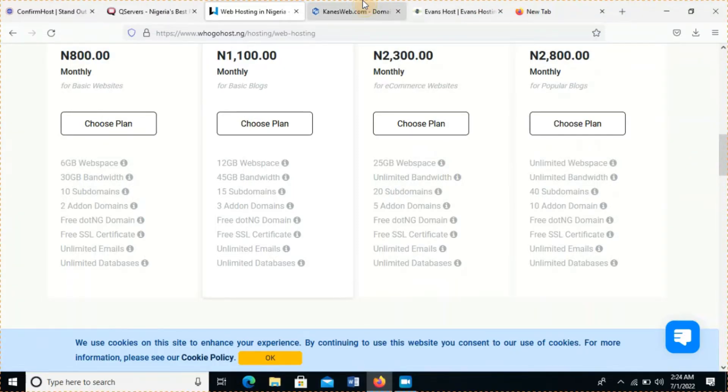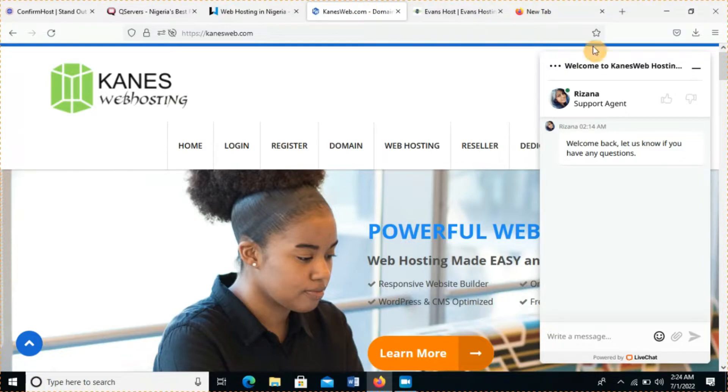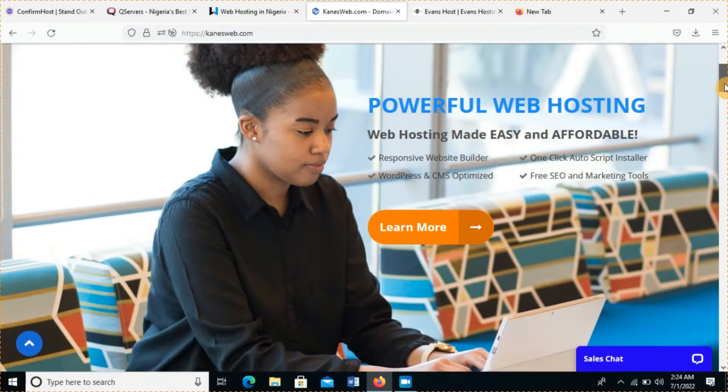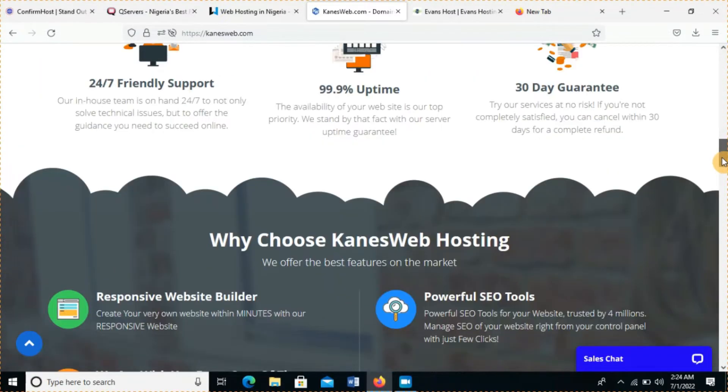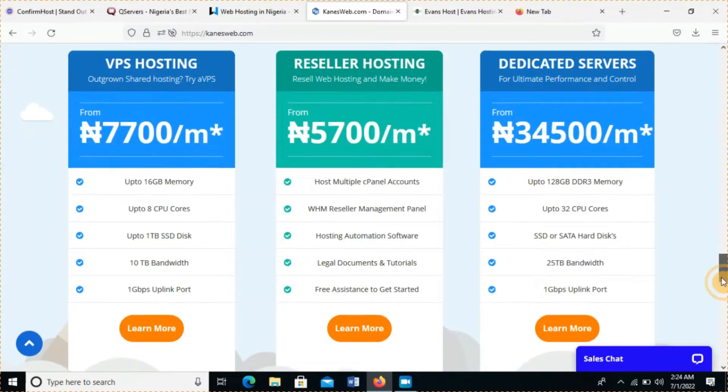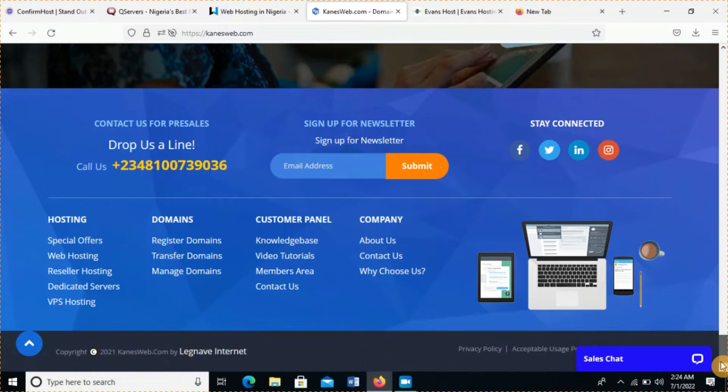My number two is KingsWeb.com. This is a very good website but it's underrated — nobody seems to know it, and I'm wondering why. It's a solid web hosting website in Nigeria. One thing I like about them is their prices and offers are ridiculous in a good way — I just don't know how to explain it, their offers are just wow.